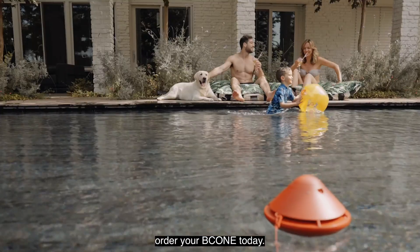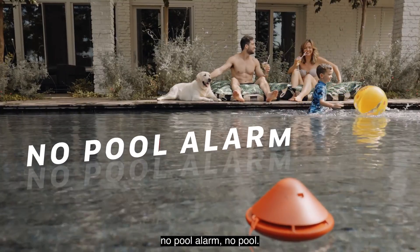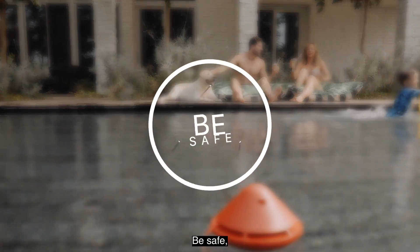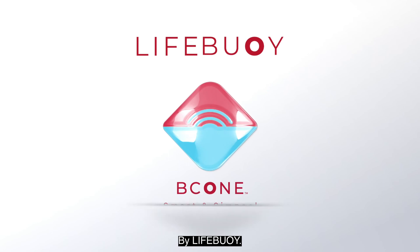Order your B-Cone today. And remember, no pool alarm, no pool. Your family safety comes first. Be safe, B-Cone. By Lifebuoy.